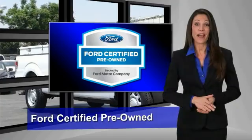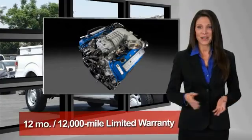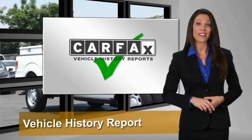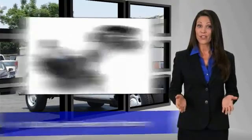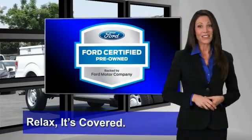This Ford certified pre-owned vehicle has undergone a rigorous 172-point inspection by factory trained technicians. We notice everything. Enjoy the confidence of the comprehensive limited warranty that offers coverage on more than 500 components. Relax, it's covered.